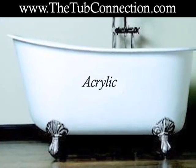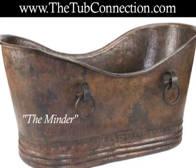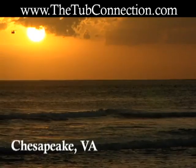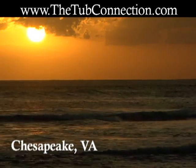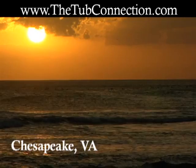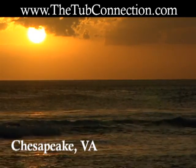The tubs are available in acrylic and cast iron, so they are very durable and are sure to add hours of relaxation time as you melt away a hard day's work. So, if you live in the Chesapeake, Virginia area and are interested in purchasing or learning more about elegant ClawFit tubs, visit www.thetubconnection.com.